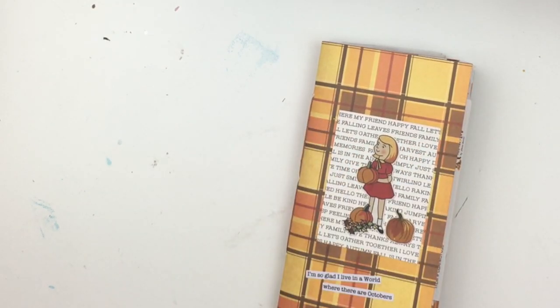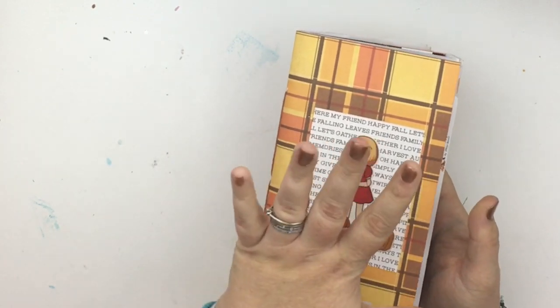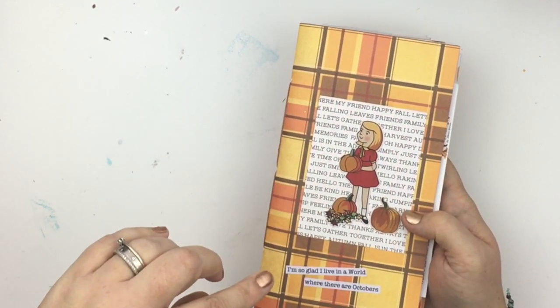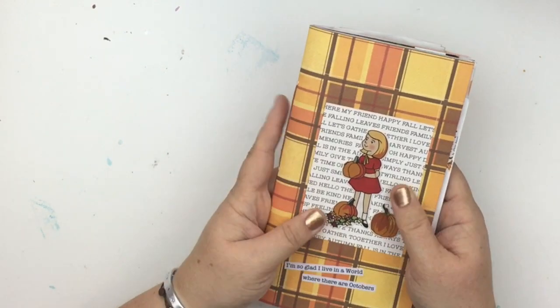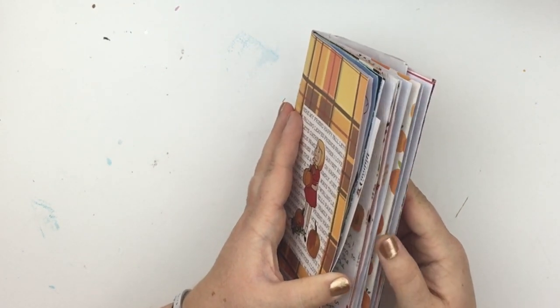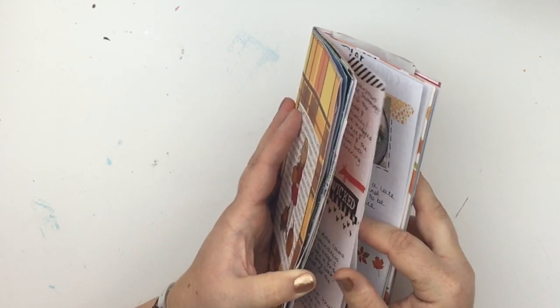Hey guys! I asked in Mrs Brimble's Facebook group if you'd like to see a week two flip through of my October daily, or whether you'd like to wait till the finish. The poll was to see a week two flip through, so I am here with said week two flip through. I just need to find where I left off.